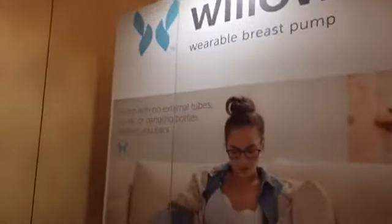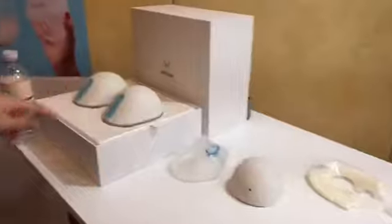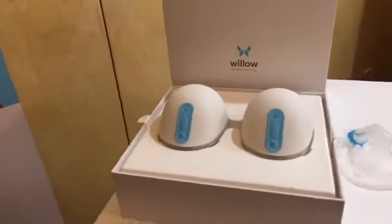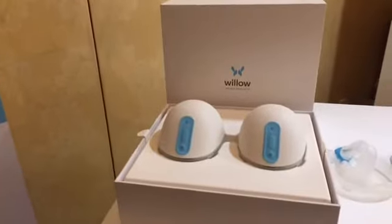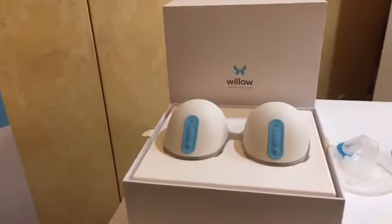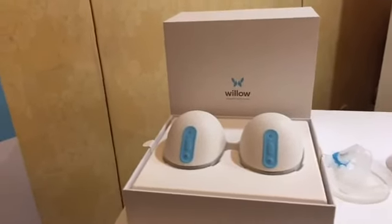This is the Willow — the brand new breast pump that's really changing everything we know about breast pumps. It's going to be available in the spring on willowpump.com at a competitive price point with other pumps. If you're pregnant later on in the year, make sure to add it to your baby list.